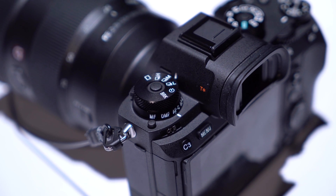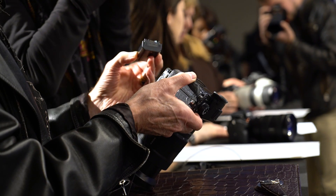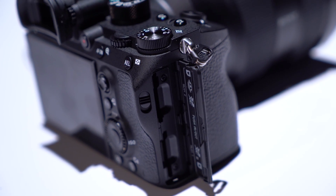All over the camera there are extra buttons and extra dials relative to the A7. You get an AF-on button and an AF joystick, and you get a beefier battery which will help with stamina when you're doing a lot of burst shooting. It also comes with dual card slots and supports UHS-II cards.